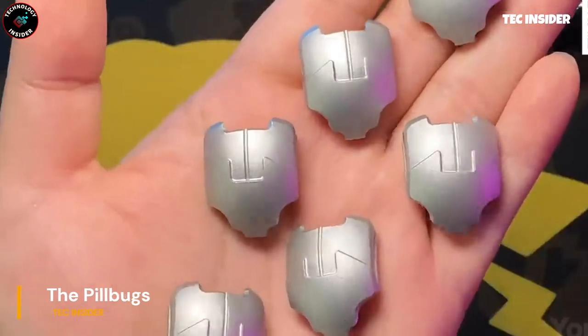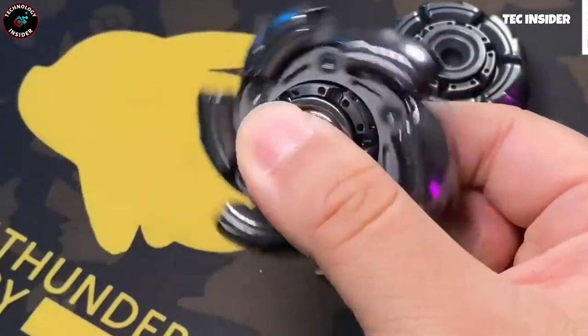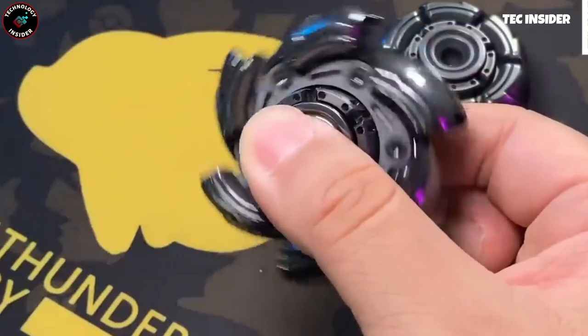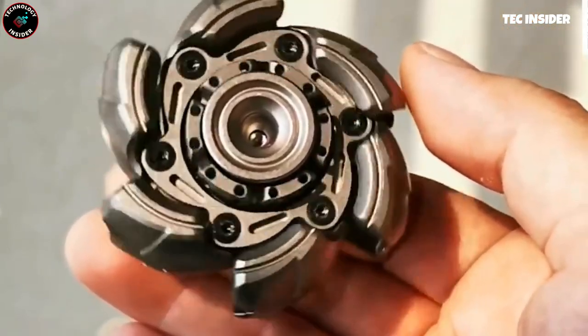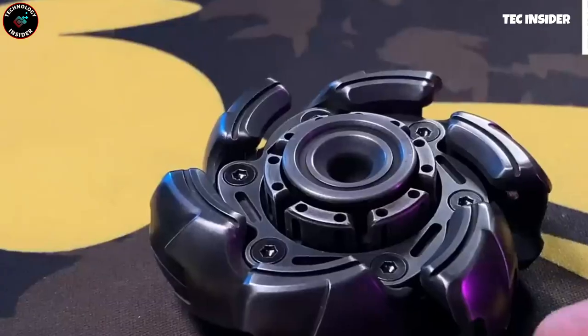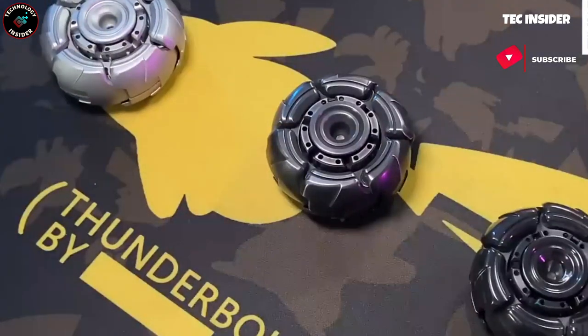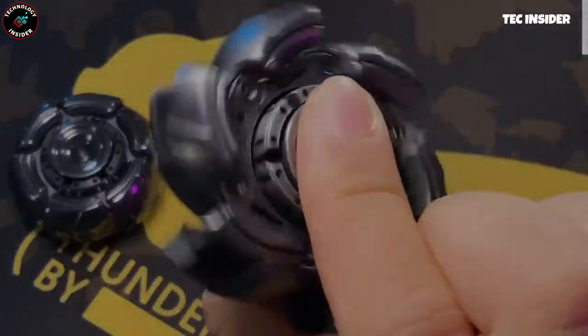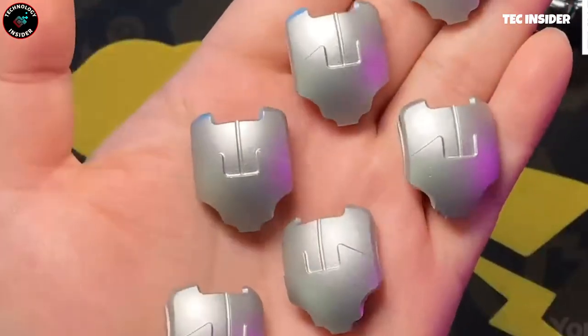Even if you've experienced countless fidget spinners, this one is a must-see. It captivates with its intricate mechanism, boasting six tungsten steel bearings and six outer shells. As you begin to spin, the shells unfold like a remarkable transformer, accompanied by a satisfying sound. With a premium all-metal body, you can select from three materials: stainless steel, titanium, or zirconium.